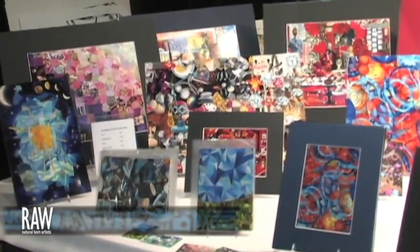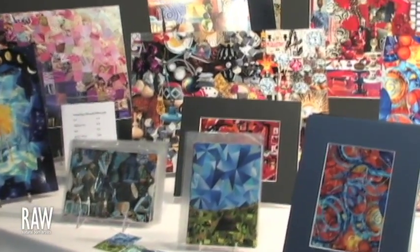Sometimes I'll just be flipping through something and see something that I really like, and that'll kind of inspire a whole collage.